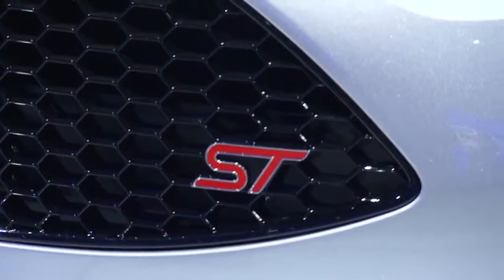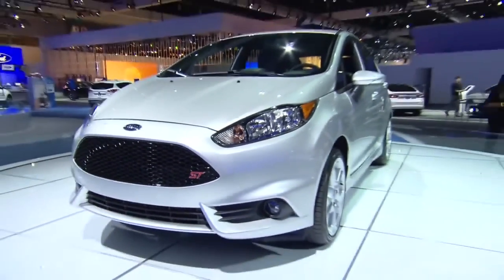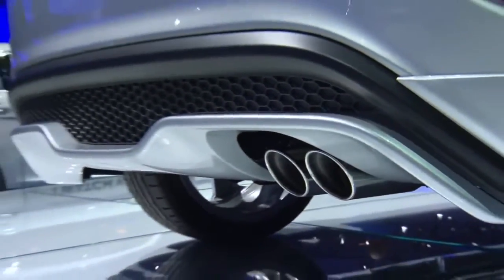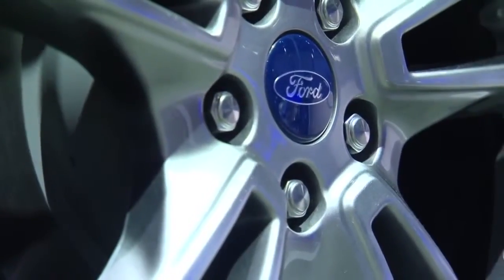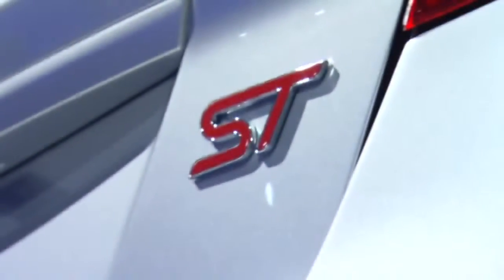Liz, what will the ST model offer the consumer? So ST, which stands for Sports Technologies, is the latest addition to our ST brand in the U.S. What it does is it is basically a ton of performance in a tiny little car — a great addition to the Fiesta lineup for 2013.